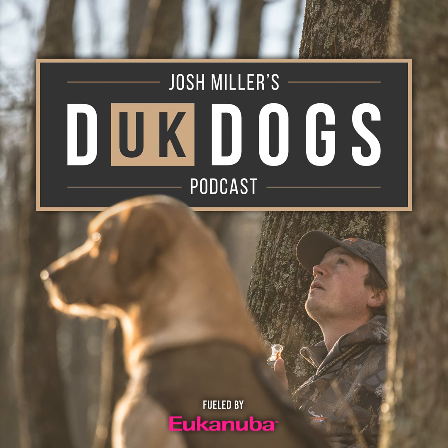Welcome back everybody to another episode of Duck Dogs. I am your host Josh Miller, and before we get going I want to spend just a minute and thank our great sponsors. Thank you to Eukanuba — Eukanuba Premium Performance Sport 30/20 and 26/16, both great foods and great formulas. If you're looking for a premium food to put your four-legged hunting partner on, I would highly suggest checking out Eukanuba at www.eukanuba.com.